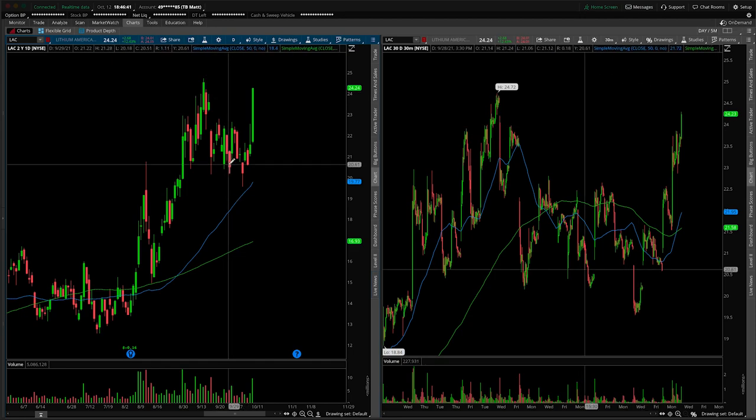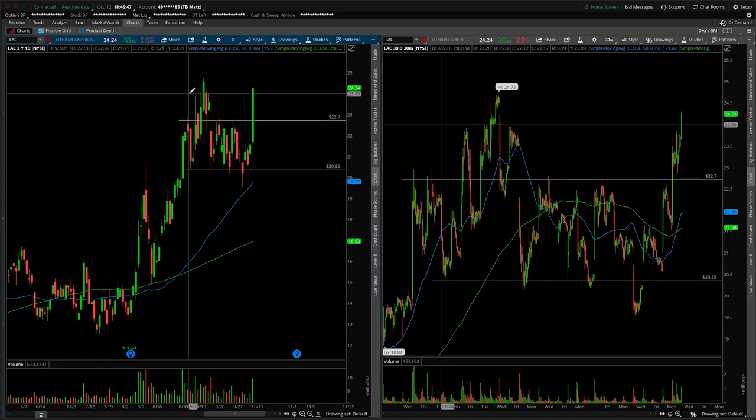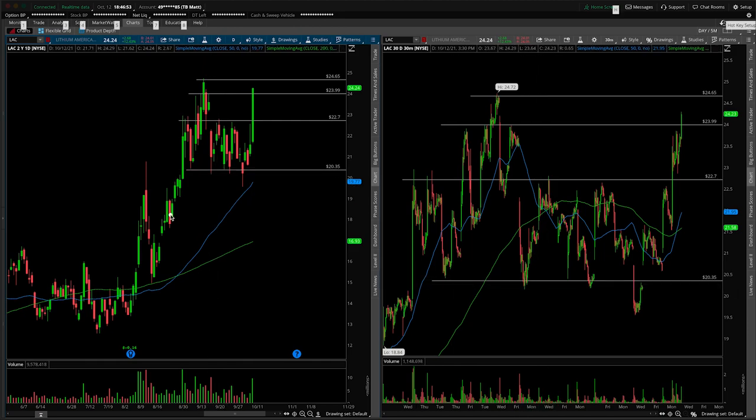First things first, because we have not yet covered this ticker together on the channel, we'll start by giving ourselves a daily roadmap, just pointing out obvious areas of support and resistance. Then we'll drill down to the 30-minute to talk more nuance here. I certainly like what's going on from the daily — if you look at this as a big bull flag, it's starting to look like we're attempting to break up and out to the upside.